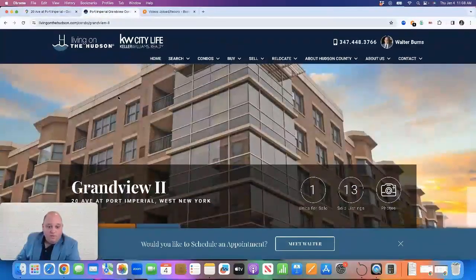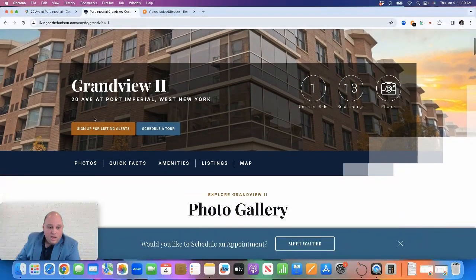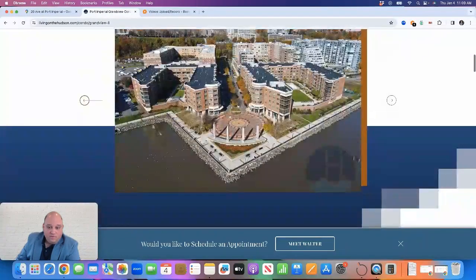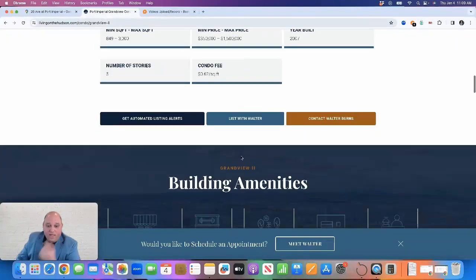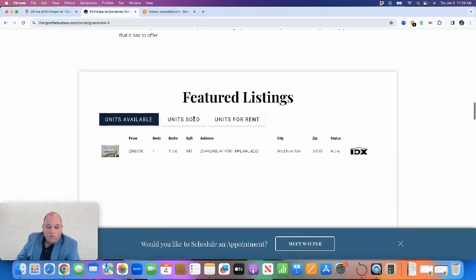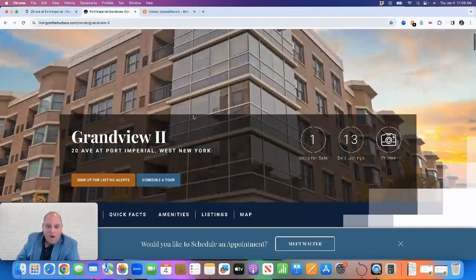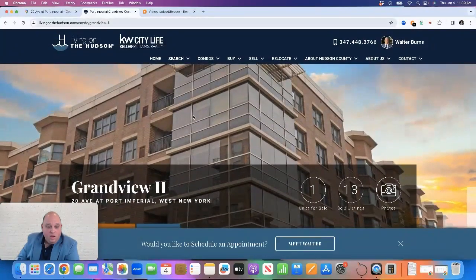On my website, livingonthehudson.com, I do profile the complex where you can see what's currently for sale, what is sold, sign up for listing alerts, as well as a photo gallery and facts about the building. If you're an owner in the building, I'll be happy to provide you with a market analysis for your property. I will link this page down below. If you have any further questions about Grandview 2, I can be reached anytime at walter@livingonthehudson.com or at 347-448-3766. Have a great day.